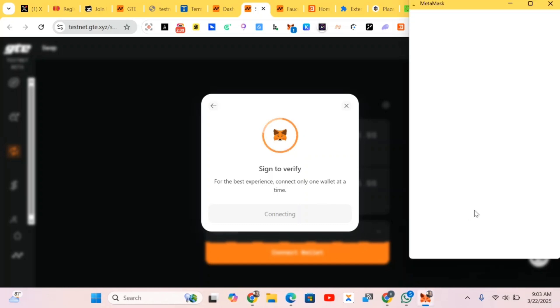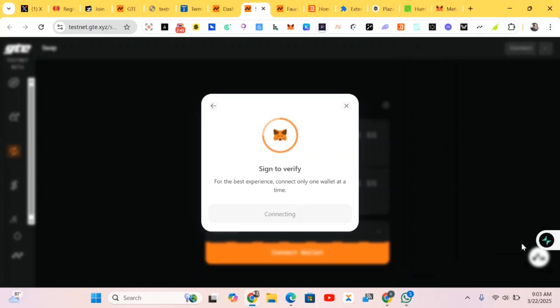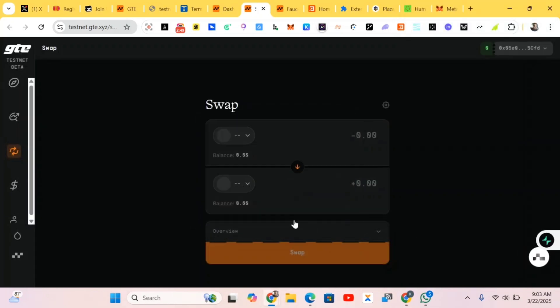We're doing the signing right now. Also, if you're using an Android phone, just download a Kiwi Browser or a Mises Browser, add your wallet extension like MetaMask or Phantom wallet, and you can do this project from there. Just copy the link from the comment section, paste it, and complete the steps.